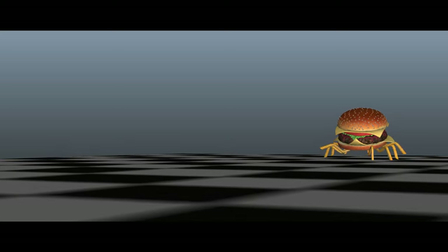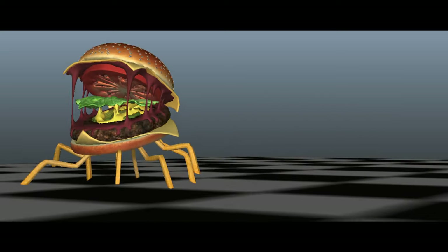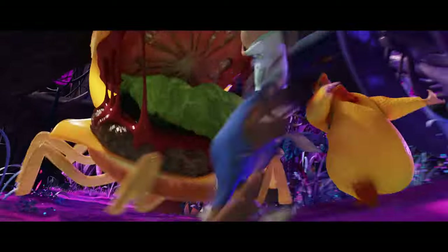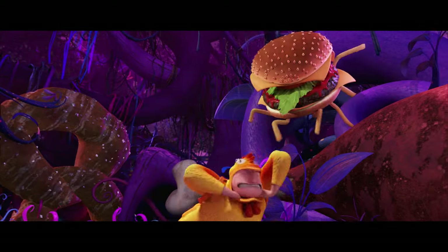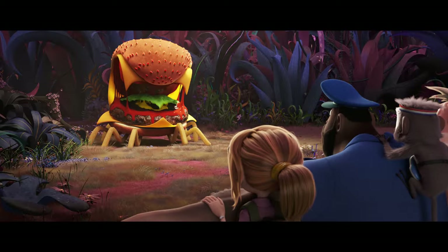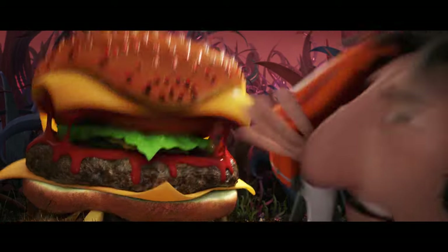That brings us to the cheese spider. We needed the cheese spider to at first be the most menacing creature imaginable. We gave it weight, but mixed in the agility and speed of a spider. The gang had no hope of outrunning it, so we put obstacles in its way to slow it down to give them a chance. Although cooked well done, the cheese spider was a relentless force of nature.